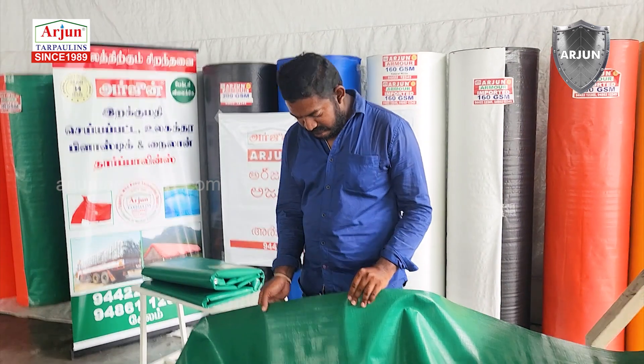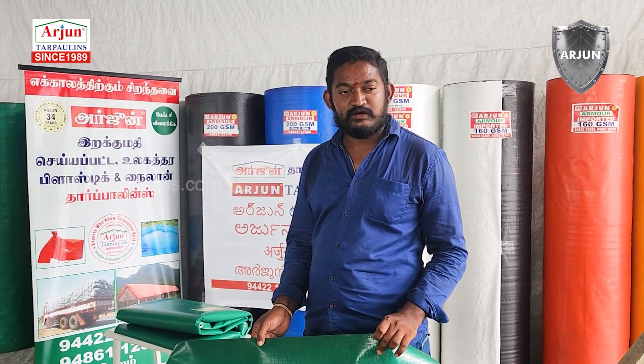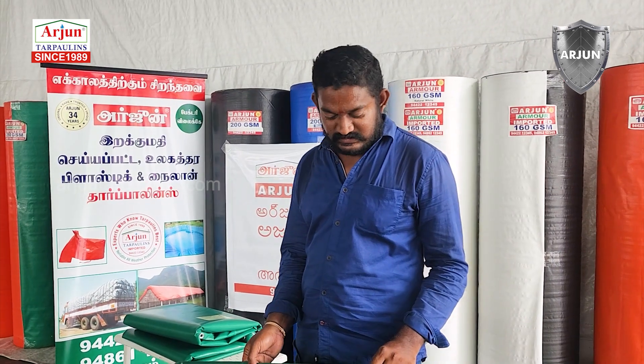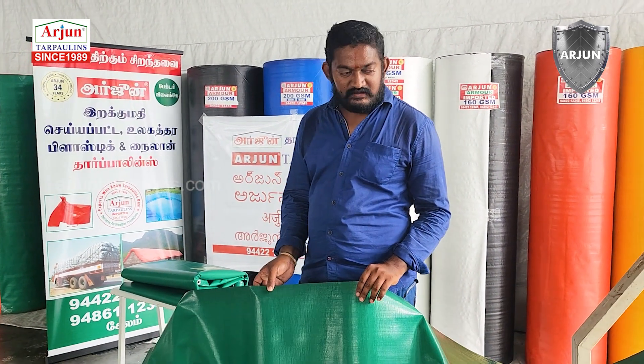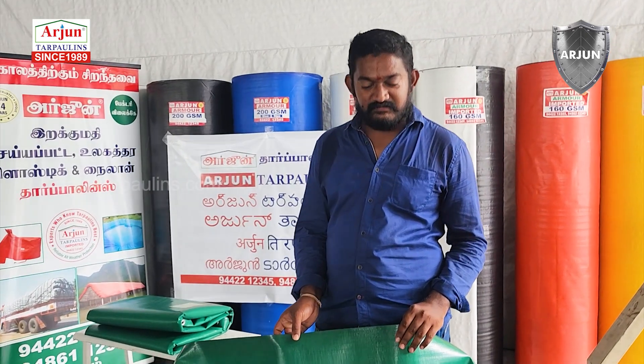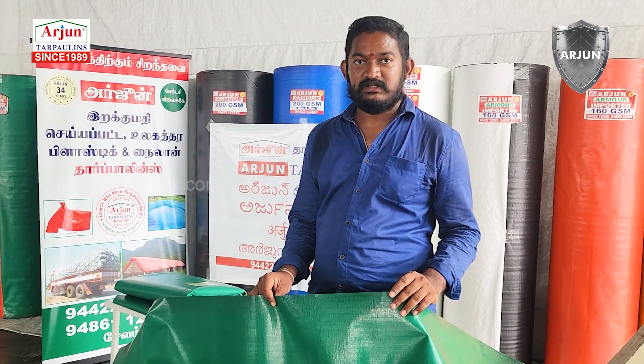We are here to choose the green color. This is the thickness. We are here to choose the GSM. If you have any available size, we are here to remove the GSM.